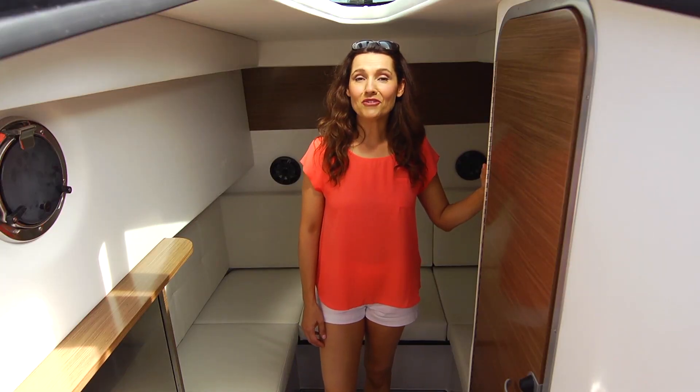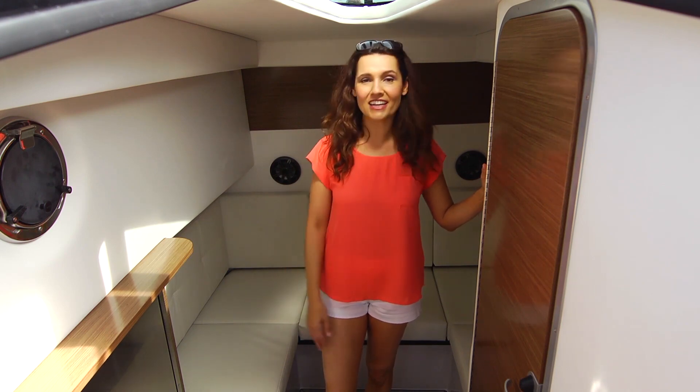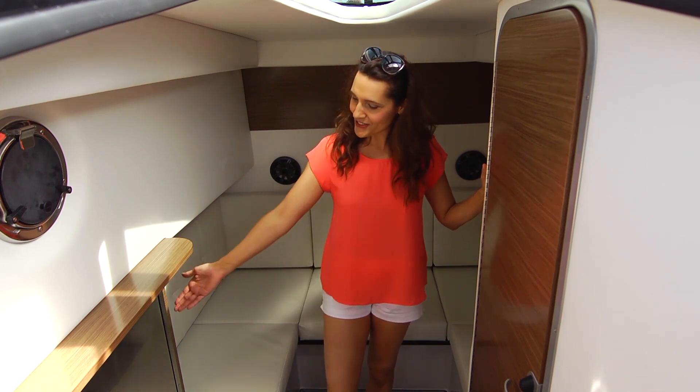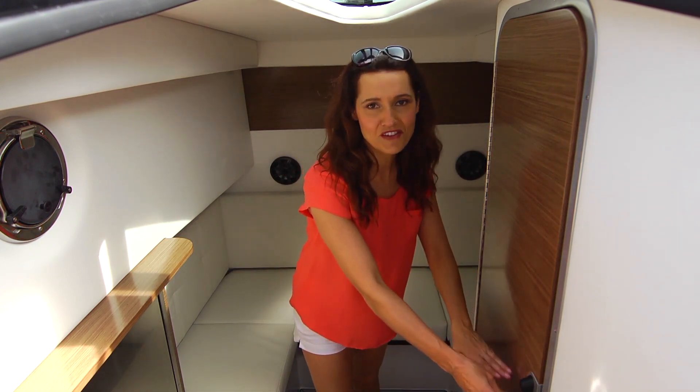The mid cabin, with its full 6 feet of headroom, provides a nice space to relax or nap out of the sun. The cabin includes a stainless refrigerator, microwave, and a stand-up head-in shower with mirror and vanity.